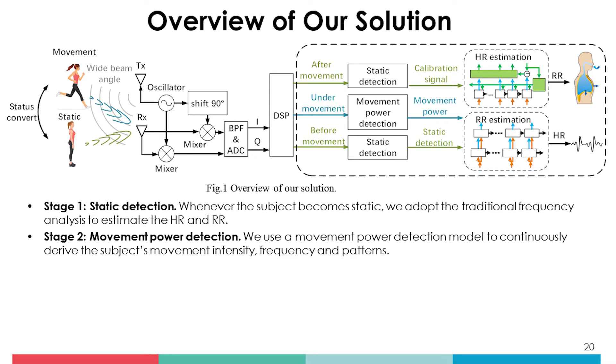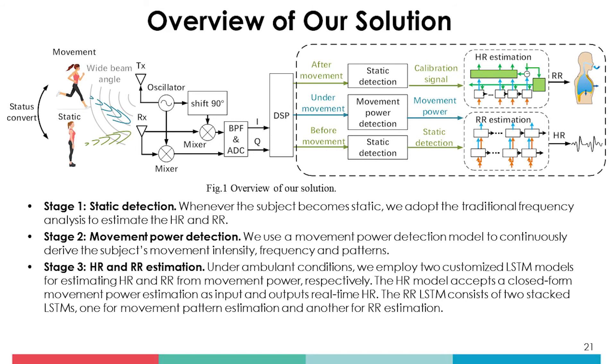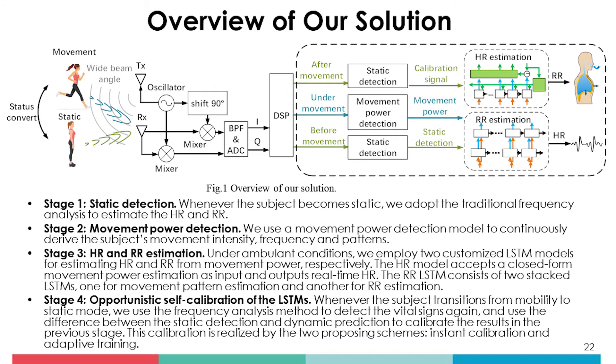Otherwise, whenever movement is detected, we predict the heart rate and respiration rate on top of the baseline, rather than dealing with motion-corrupted signals directly. To incorporate these design principles into a unified framework, we design a deep learning framework which can extrapolate both heart rate and respiration rate despite motion artifacts.